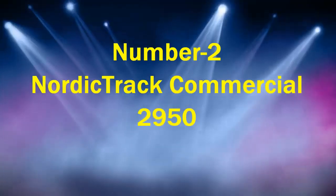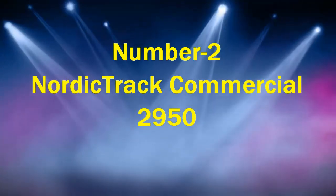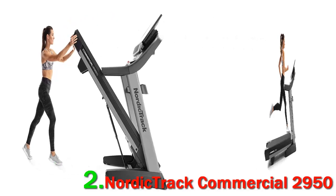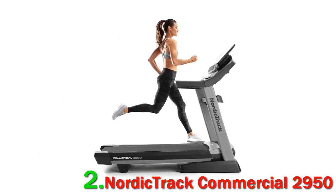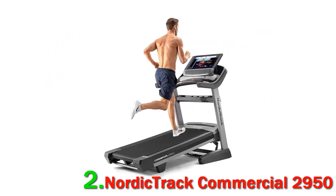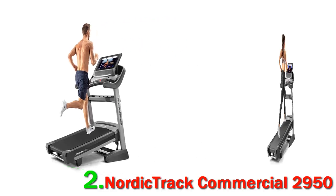Number 2: NordicTrack Commercial 2950. The NordicTrack Commercial 2950 got a redesign for 2021, and the attention to customer feedback shows. This version is equipped with a 4.25 continuous horsepower commercial motor and a 22-inch deck that sits on top of 2.5-inch Precision Non-Flex Rollers for frictionless movement, even at higher speeds. The runner's flex cushioning in the deck allows you to choose between a real road feel or engaging dampers that soften impact on your joints and reduce the risk of injury.